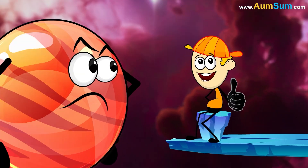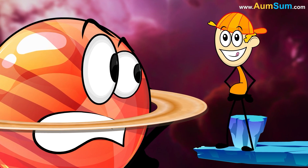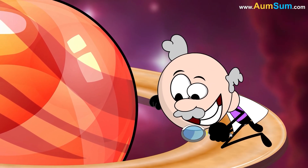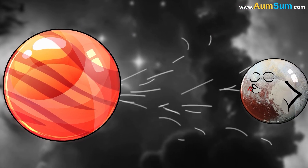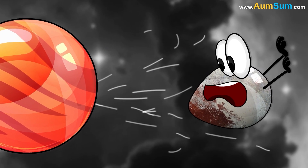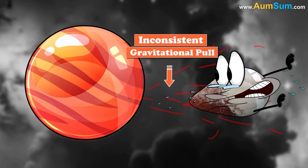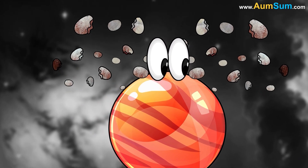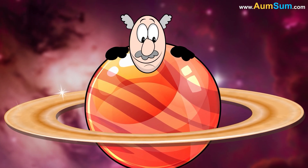Why does Saturn have rings? One theory suggests that Saturn's rings are remnants of celestial bodies like a moon or a comet. Billions of years ago, a celestial body may have got too close to Saturn. The side facing Saturn was pulled more strongly compared to the side facing away. This inconsistent gravitational pull may have ripped apart the celestial body into pieces, which then started revolving around Saturn, forming its beautiful rings.